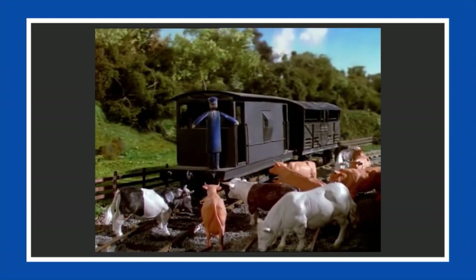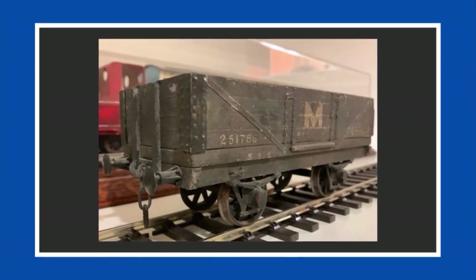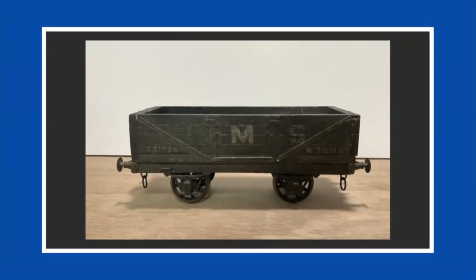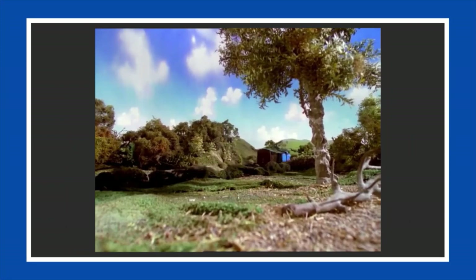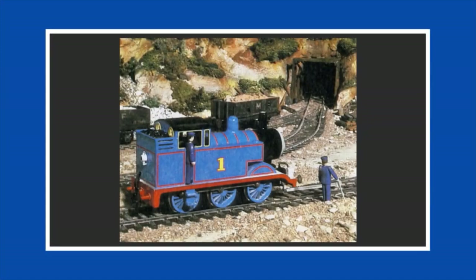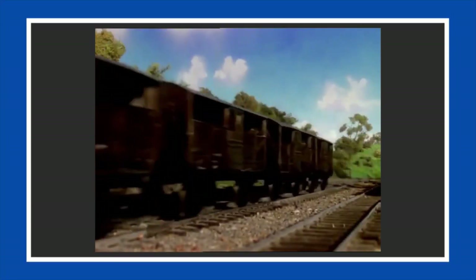The eleventh piece of rolling stock, like the NE wagon, was also a four-plank - known as the LMS four-plank truck, or simply the N-Wagon. In the model series, the four-plank trucks are painted in the same shade of grey, with LMS 251786 and 590 painted in white on their sides. In most appearances the letters L and S are quite faded, which led to the name M-Wagon. However, in the Season 2 episode Cows, all of their LMS lettering can be seen, suggesting it was either refurbished or the fading was more prevalent on one side.